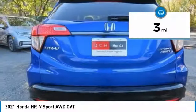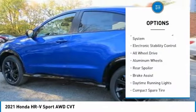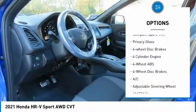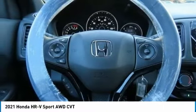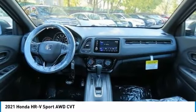This vehicle has less than 100 miles. Here are some of this vehicle's great options: tire pressure monitoring system, electronic stability control, all-wheel drive, aluminum wheels, rear spoiler, brake assist, daytime running lights, compact spare tire, privacy glass, and four-wheel disc brakes.